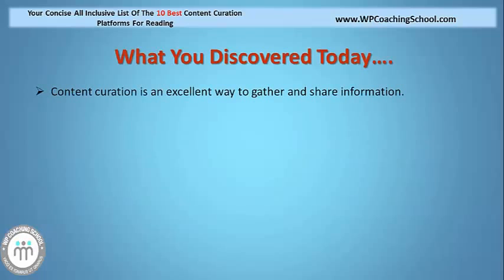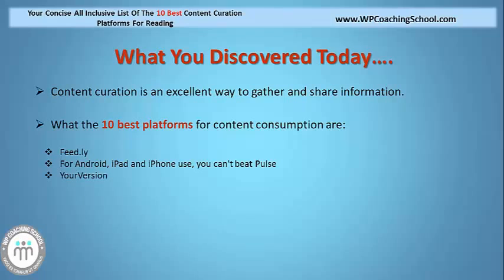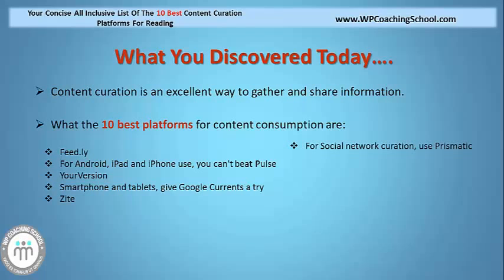So what have you discovered today? Content curation is an excellent way to gather and share information, and you've also learnt what the 10 best platforms for content consumption are. We've talked about Feedly, and for Android, iPad and iPhone use, we've recommended Pulse. You've also learnt about your version, and for those with smartphones and tablets, learnt about Google Currents, as well as Zite. We've also discussed Prismatic for social network curation, Pocket, NewsME, Trapit, and finally iFlow.